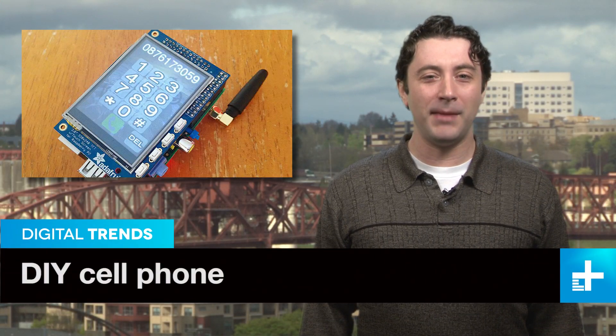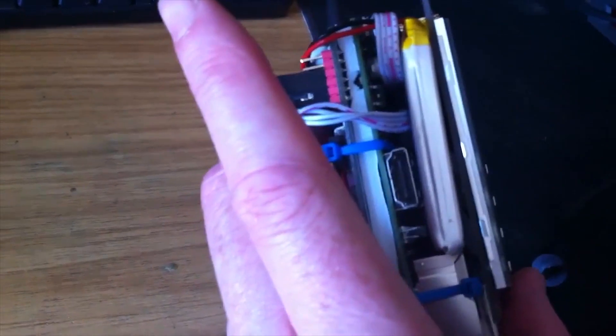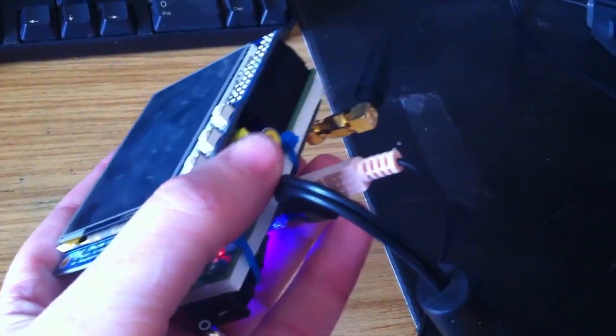Meet the Pi Phone, a working mobile phone made using the tiny and amazingly versatile Raspberry Pi computer. It's the brainchild of David Hunt, a software engineer from Ireland who made the device to show what's possible using cheap, readily available components. How cheap? The final cost is about $160.